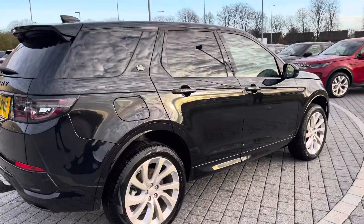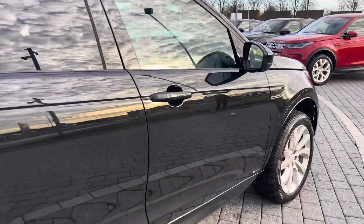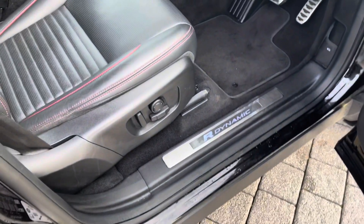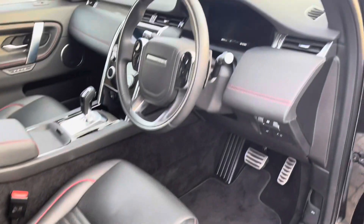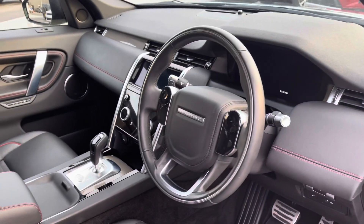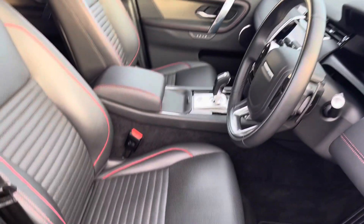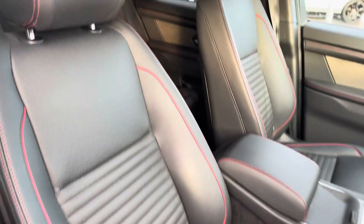This car also has privacy glass and keyless entry. Going into the driver's side, you have R-Dynamic tread plates, electrically adjustable front seats, a leather steering wheel, titanium mesh trim finisher for a sleek finish, and ebony Windsor leather seats.